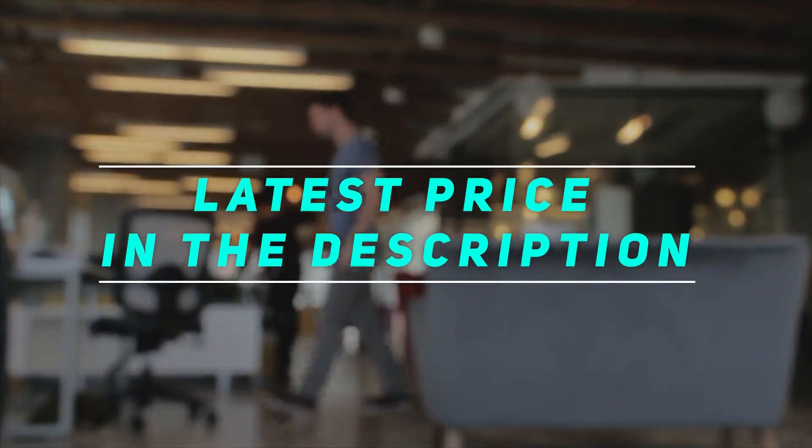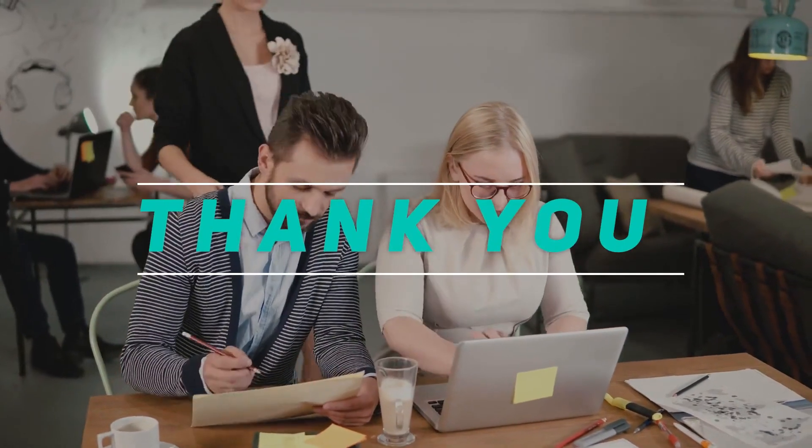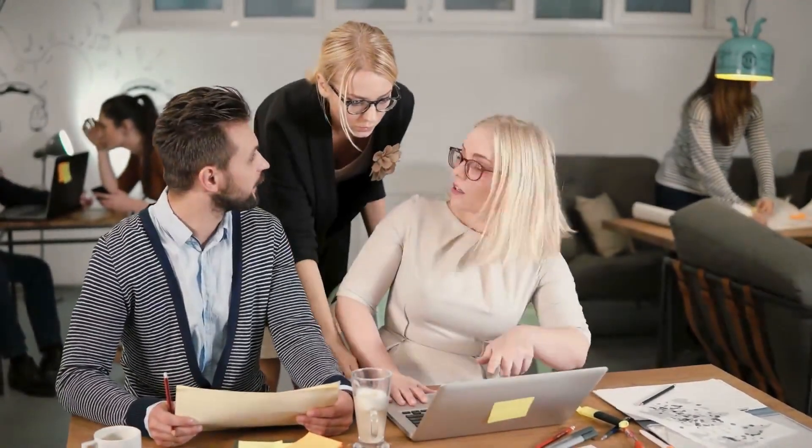Check out the video description for the latest prices and more information. Thank you for watching. Please subscribe and stay tuned.